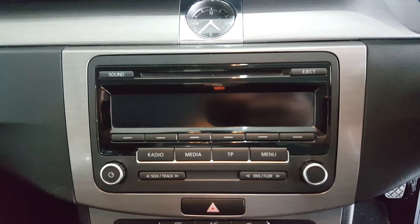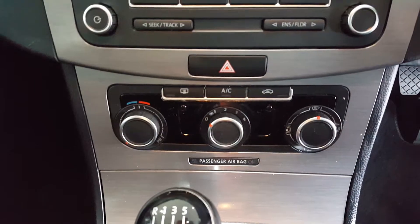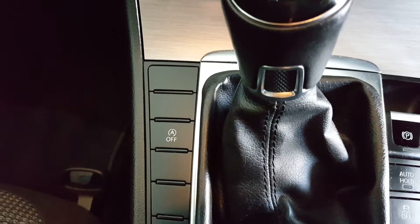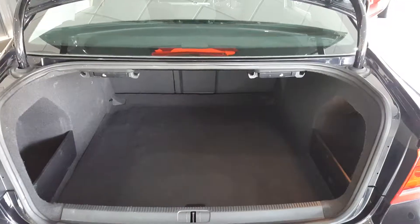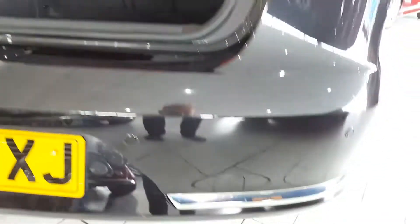In the centre of the dash is a lovely large radio CD player, climate control, six-speed gearbox, stop-start system, and electronic handbrake. Around the back of the car is a lovely large deep boot and rear parking sensors.